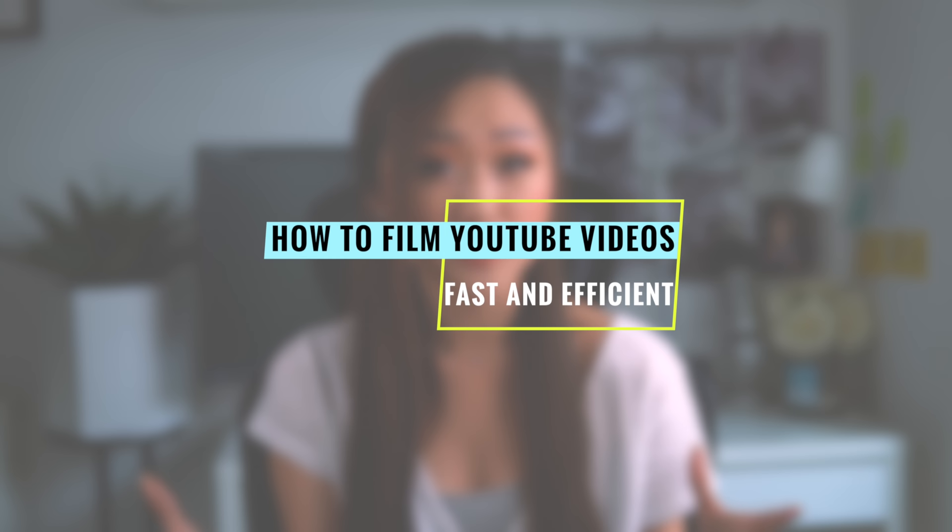In today's video, I really want to share some tips and strategies on how exactly I film my YouTube videos — specifically how I went from spending over five hours filming one video alone to finally cutting that time in more than half. After a whole year of being on YouTube and posting more than 75 videos on the platform, I've definitely picked up a couple of strategies that are really going to help you.